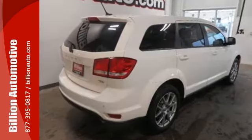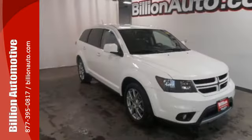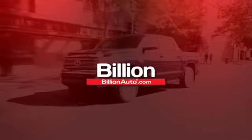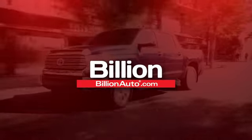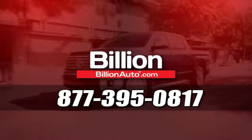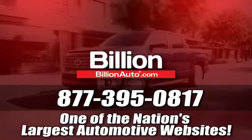Take off on your next adventure today in this 2015 Dodge Journey. BillionAuto.com will deliver right to your door. Call 877-395-0817 today. BillionAuto.com is one of the nation's largest automotive websites.